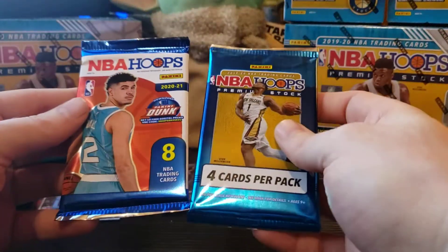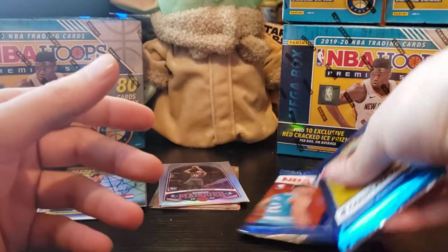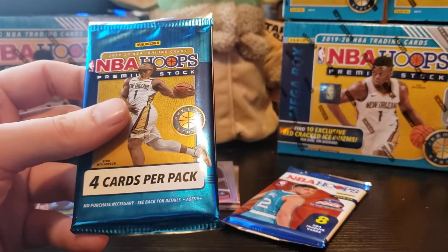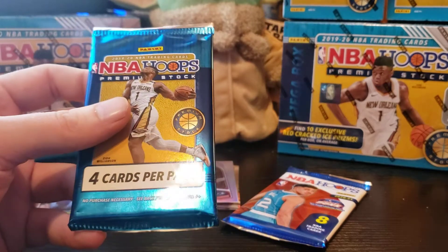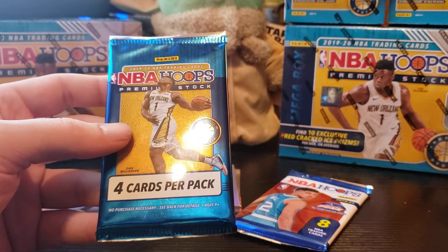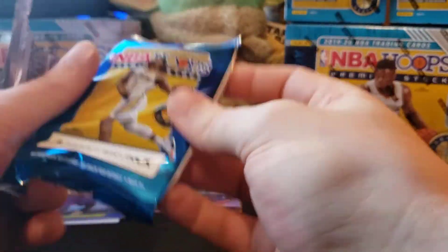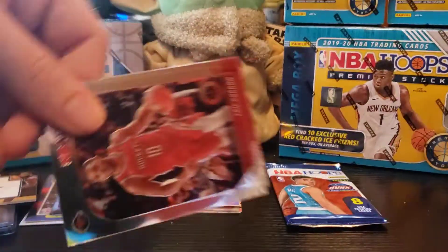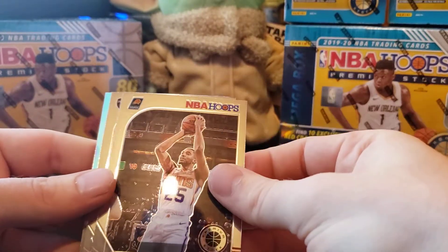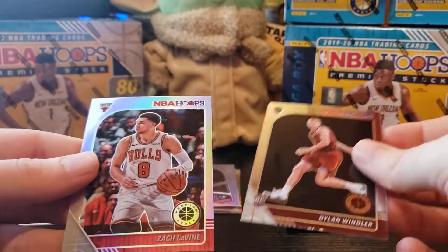Since this is a hobby Boom Box we'll save the Hoops pack and open the Premium Stock NBA Hoops — I believe this was from a blaster. Yeah this is also from a blaster, and this is Hoops Hobby. You can get some pretty good cards from Hoops Premium Stock. We got Gordon, Eric Gordon, Mikal Bridges, a Dylan Windler, and a silver Zach LaVine — not bad, he's having a good year.